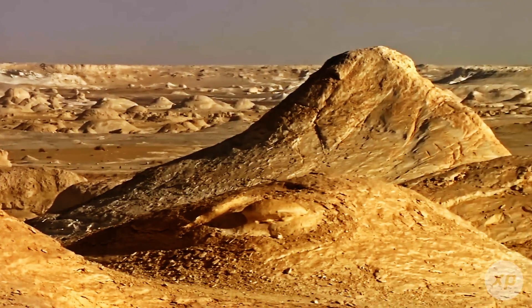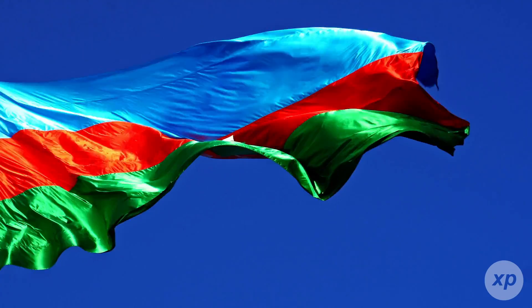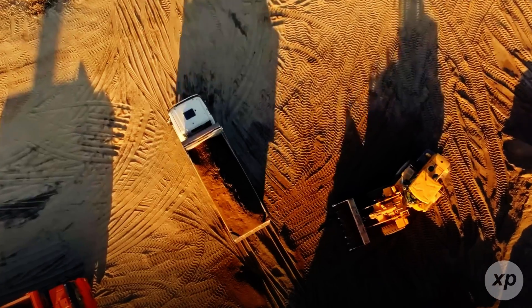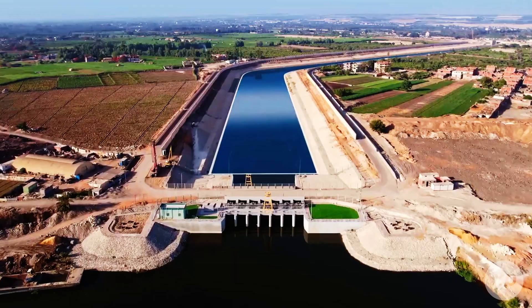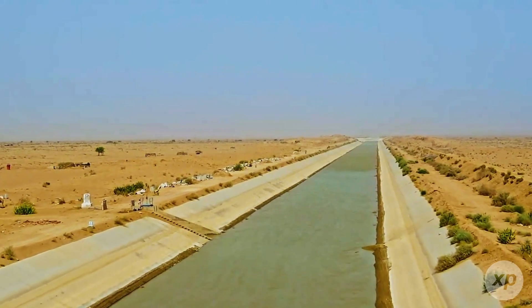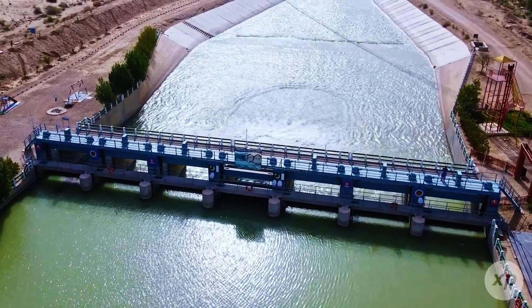A desert can be green for a while. The real trick is keeping it green after the first harvest. Egypt is betting billions that it can. West of the Nile, excavators are carving a 114-kilometer artificial river through the sand, while the world's largest agricultural drainage treatment plant hums on the Mediterranean coast, gulping up millions of cubic meters of murky water and spitting out irrigation.